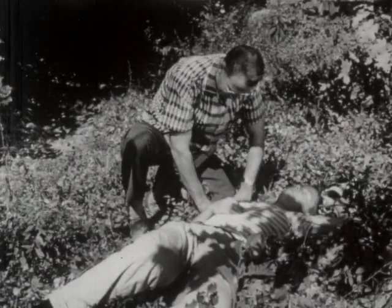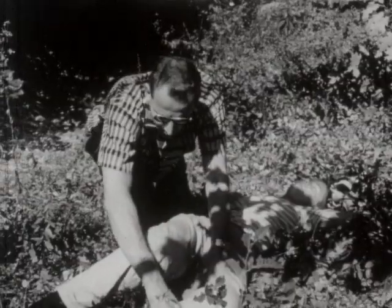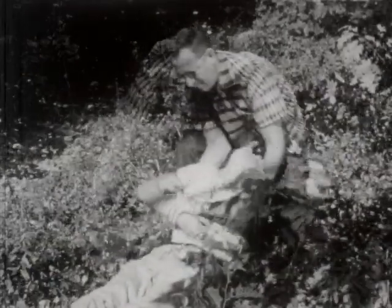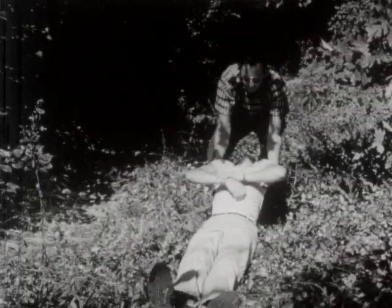It is best not to move an accident victim until his injuries are known. If it is absolutely necessary to move the victim to avoid additional injury, this should be done with care. The pull should be on the long axis of the body. If there is injury to the upper part of the body, pull him by the armpits.